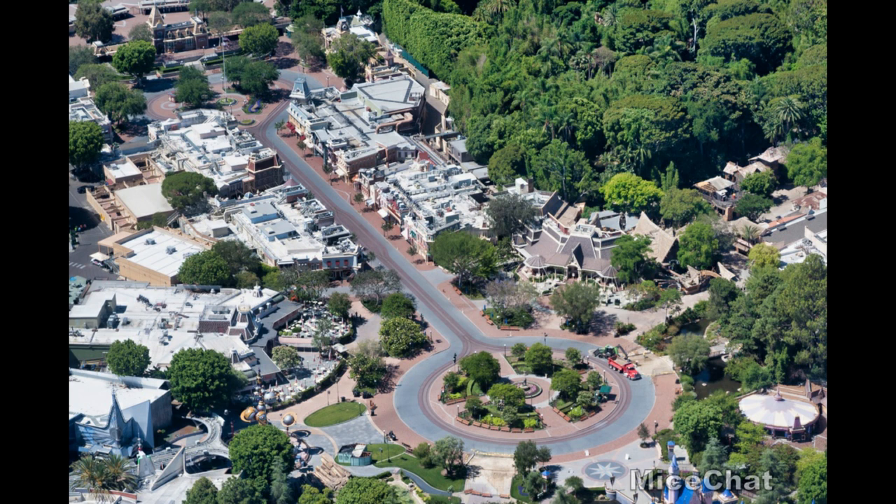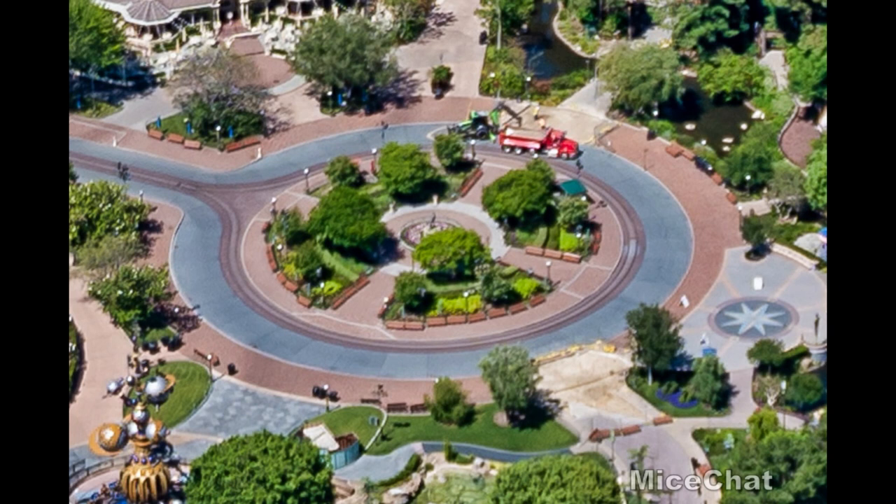We're going to take a look at construction projects around the park — from the Frontierland Bridge widening project, to New Orleans Square stuff, to Mickey and Minnie's Runaway Railway, Avengers Campus, and the Fantasmic projects as well. And there's a potential new paint job in Tomorrowland. So let's get started with the bridge project.